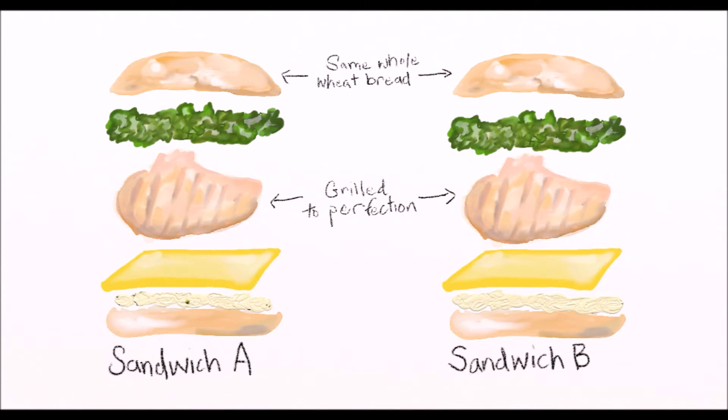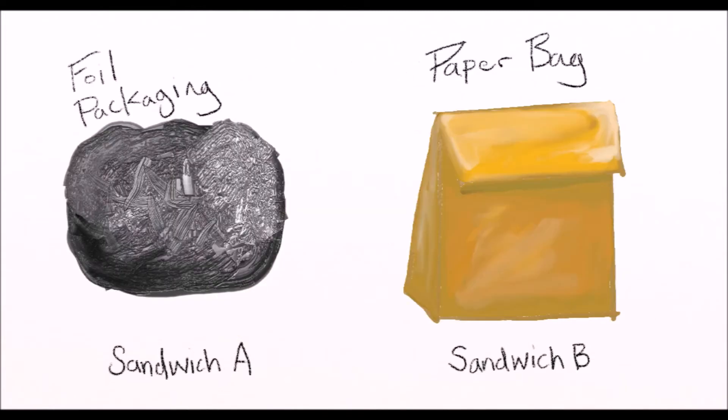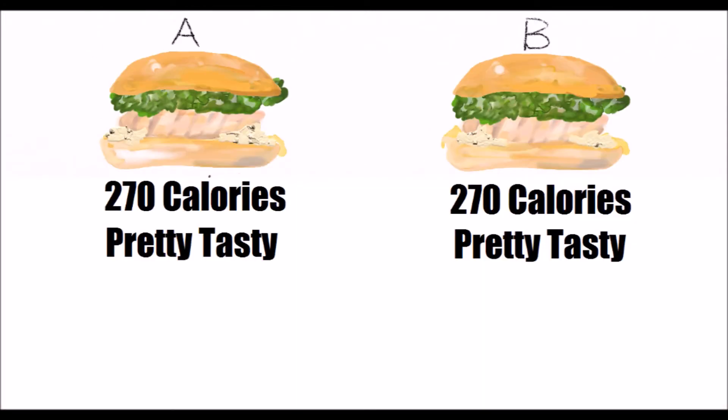Now it's hard to eat a sandwich that is just bread and chicken, so I'm going to add some lettuce, cheese, and mayo. Now it's really yummy and I want to eat it. But here's where the sandwiches differ. The lettuce and cheese come from different farms and each sandwich has a different type of mayonnaise. Let's also pack one sandwich in foil and the other in a brown bag. Both of these sandwiches have the same amount of calories and they both taste pretty good.